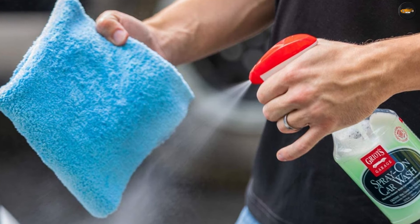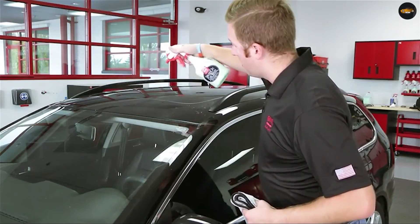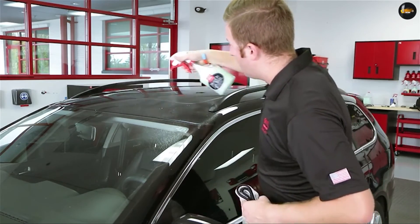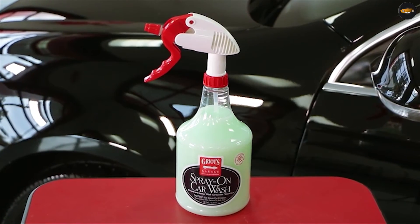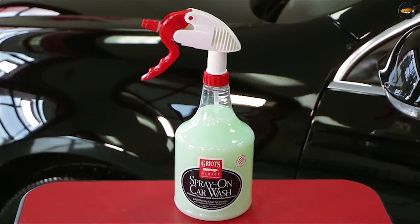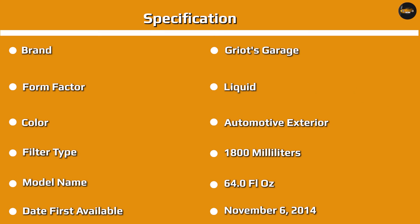It cleans well and contains special brighteners that can give a car a brilliant shine as it cleans. During the cleaning process, pre-existing car wax or sealant remains intact, as it doesn't harm protective coatings since it's pH neutral. This product is also safe for the environment since it's biodegradable, and while it works its magic, it gives off a pleasant scent of bubblegum.